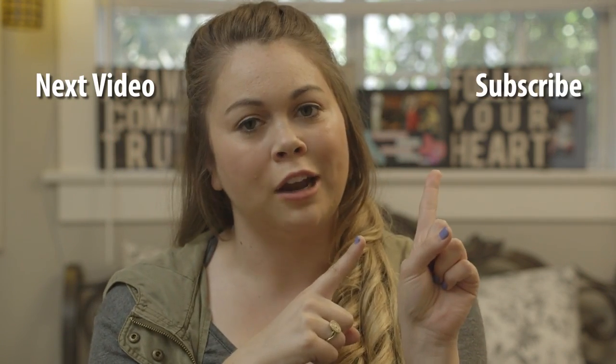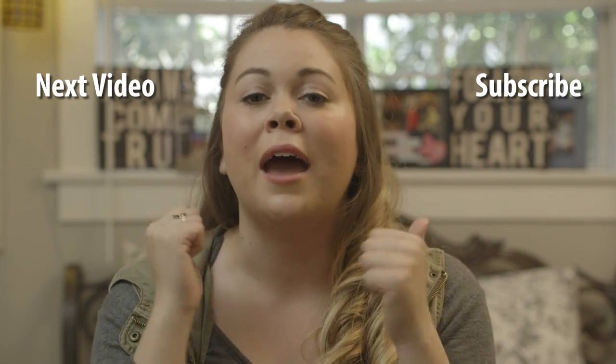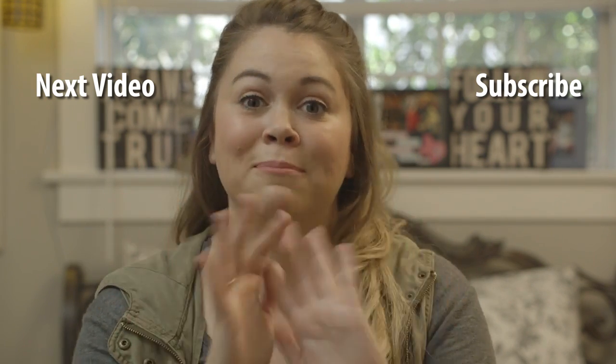Thank you so much for watching! Have a blast at camp this summer. Let me know which camp you're going to — maybe Fuge or Student Life, maybe I'll see you there. Maybe you're going on a mission trip with World Changers or P2 — let me hear about it. Click here to watch the next video, subscribe, and follow me on Instagram. Have a great week and have fun at camp!